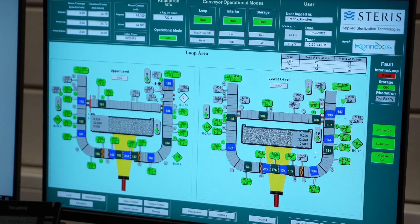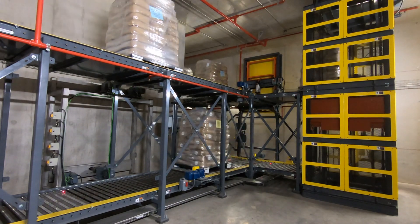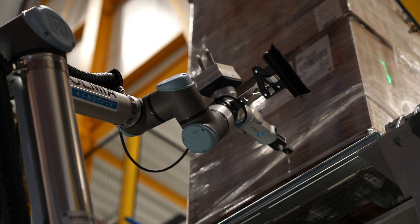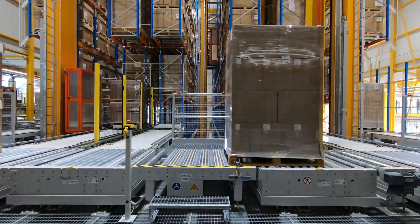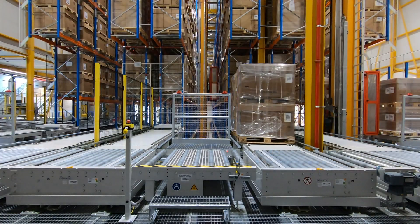After receiving the validated dose, the product pallets leave the processing area and the collaborative robot automatically collects the placed dosimeters, followed by storage in the automatic warehouse pending the product release by the facility quality team.